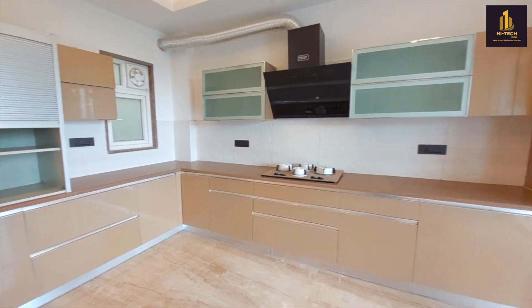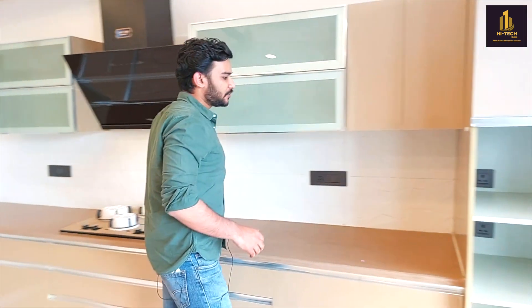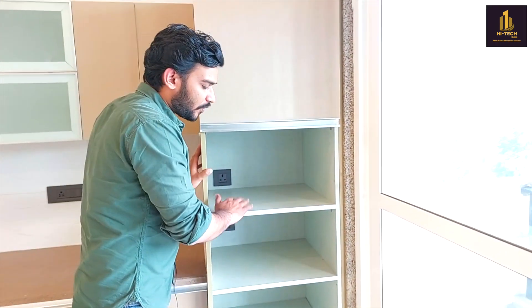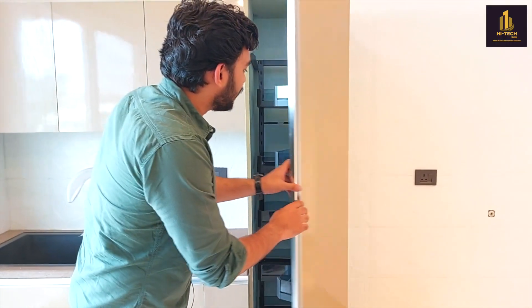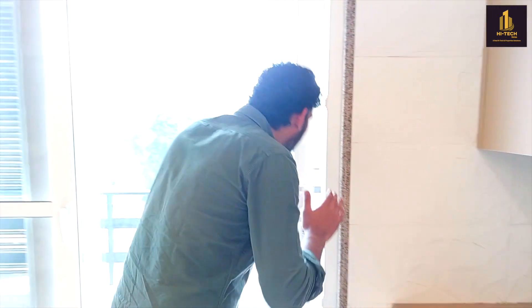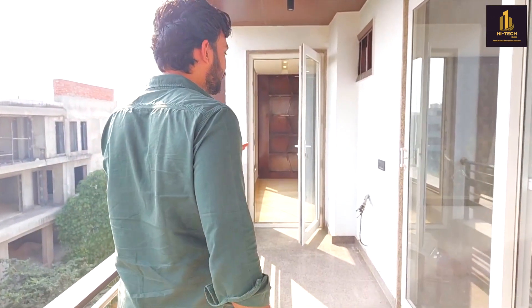You will be getting an attached puja room on the left side. This is the kitchen — you will be getting a pantry over here, a hob and chimney, storage spaces, and a space for microwave and oven. There is a sink and also a pantry where you can keep all your stuff. The good part is that the kitchen is attached to the balcony.